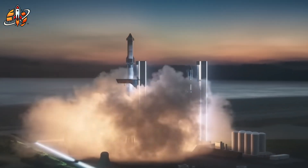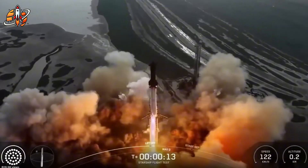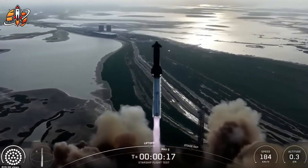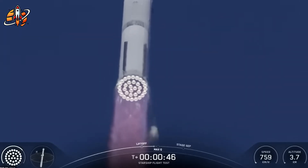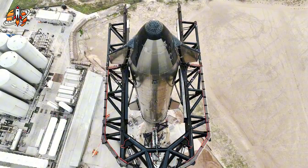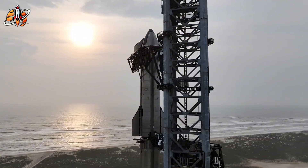SpaceX just hit their 400th drone ship recovery while Flight 11 hardware completes cryogenic testing, confirming Musk's October launch window is real. This isn't just another test flight — it's the final V-2 mission designed to prove orbital payload deployment at scale. And here's what NASA hasn't calculated: SpaceX's accelerated timeline puts them 18 months ahead of Artemis.